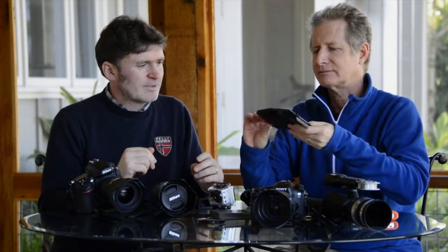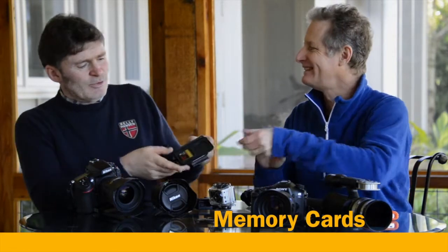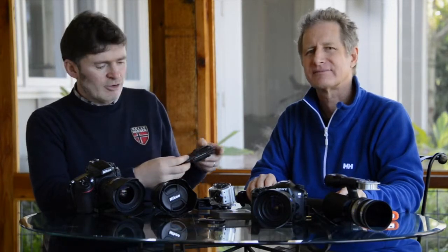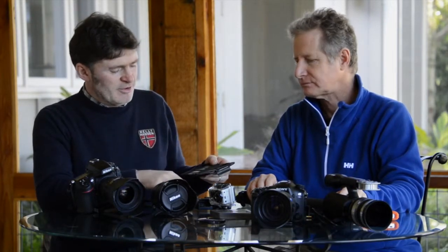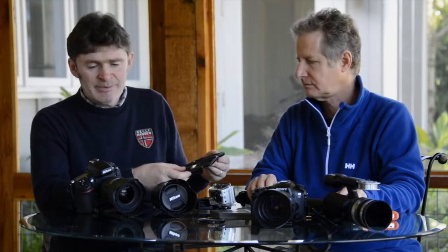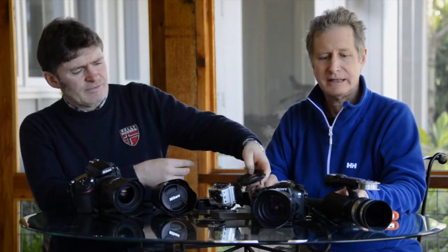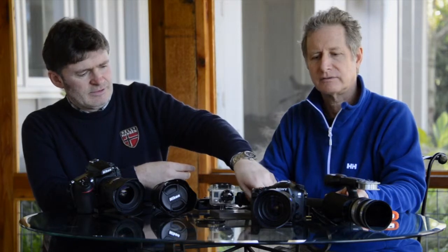We should talk about memory cards. Whatever you do, don't run out of memory — or batteries. You're out on an adventure, great things start to happen, and it's very easy to run out of memory. The last thing you want is to be halfway through the day with no memory left and unable to shoot anymore. Whatever you think you need, probably double it.